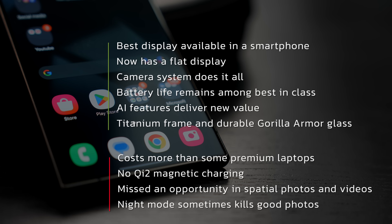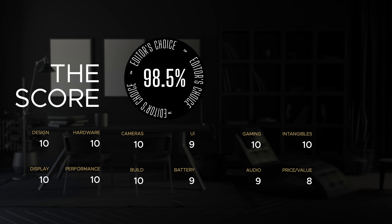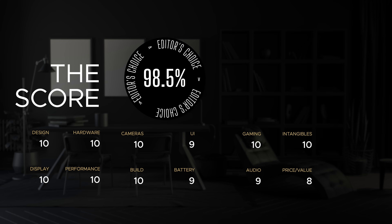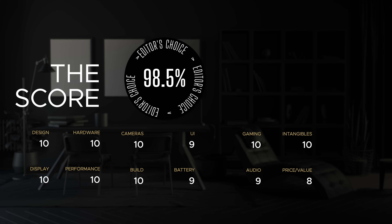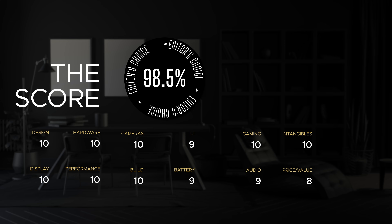Does the Samsung Galaxy S24 Ultra beat the iPhone? Well, not really — they're both excellent smartphones and excellent flagships here in 2024, both bringing something amazing to the table. But the Samsung Galaxy S24 Ultra to me is the perfect flagship for 2024 because it gets pretty much everything right, packs a ton of features into a sleek and modern look, and the titanium frame with the flat display is simply stunning. Overall, you can't go wrong with either — it's just a matter of personal preference.